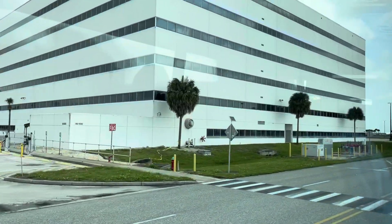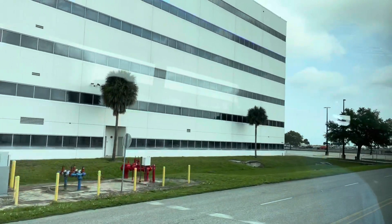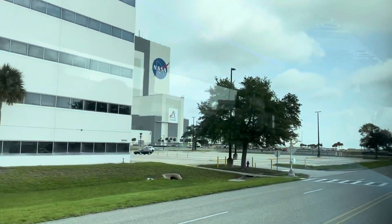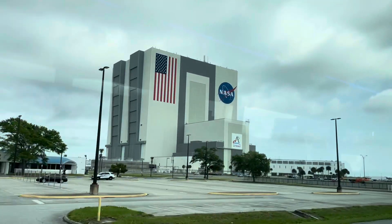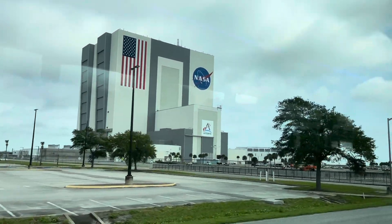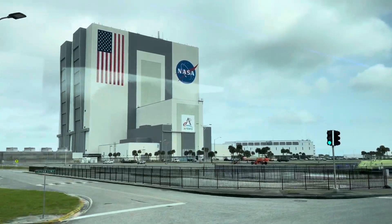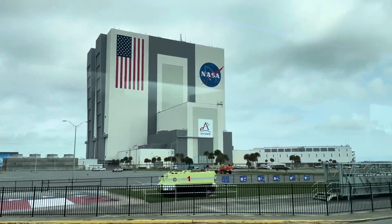With 50 years and some 3,000 kilometers or 2,000 miles on the clock, NASA expects the crawlers to be in operation for at least another three decades. The latest refurbishment is complete, and preparation is well underway for the first SLS mission. The crawler will be doing what it was originally designed to do once again — moving rockets.